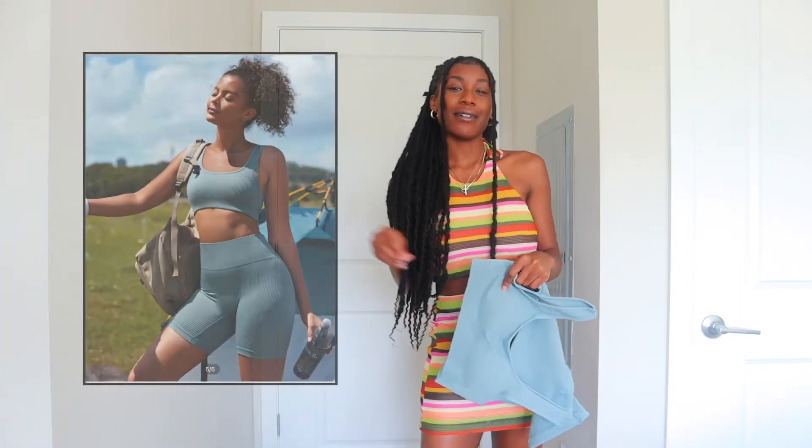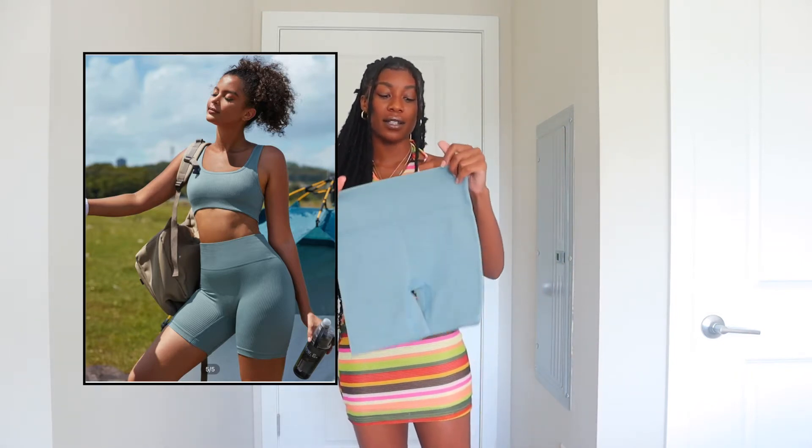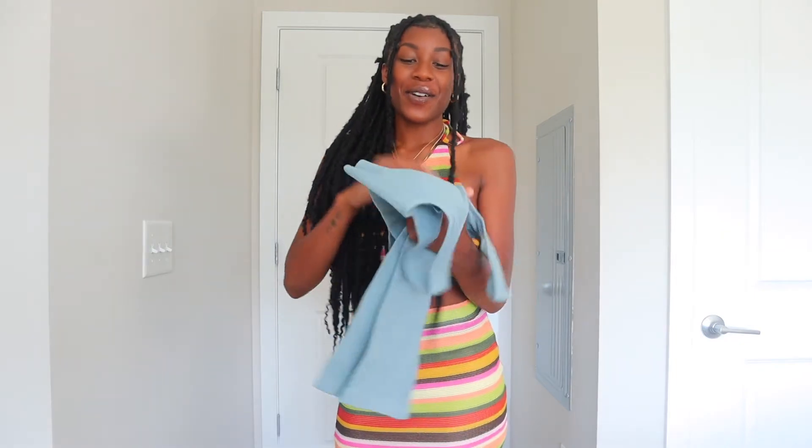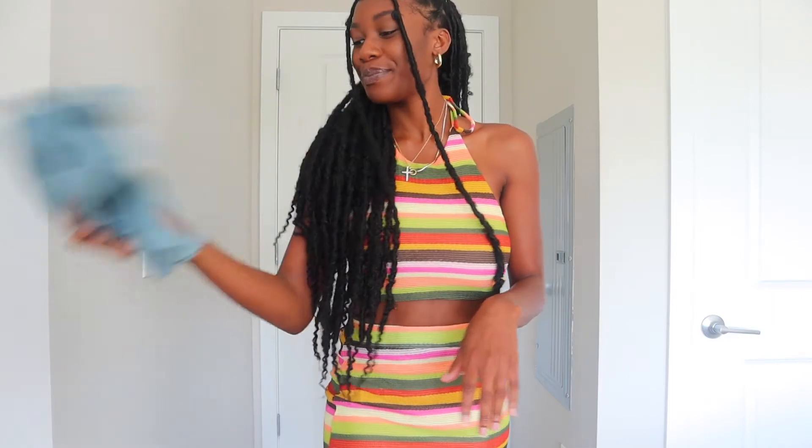The next thing I got is just an activewear set. I don't even need to try it on because I have like 17 of these, so I'll just insert a picture of what the model looks like. These fit so well — they hug your body in all the right places and everything stays secure. Shein's activewear is basically the same quality as what you'd get on Amazon. They have so many colors in this set: dusty blue, green, gray, white, and black.